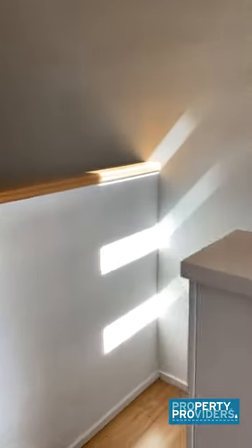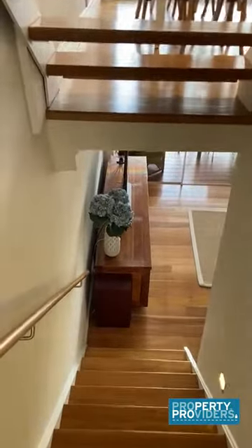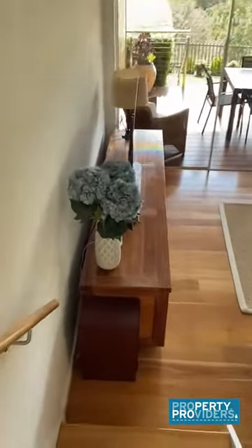If you go downstairs, you have a separate living area, as well as the laundry and a second balcony.